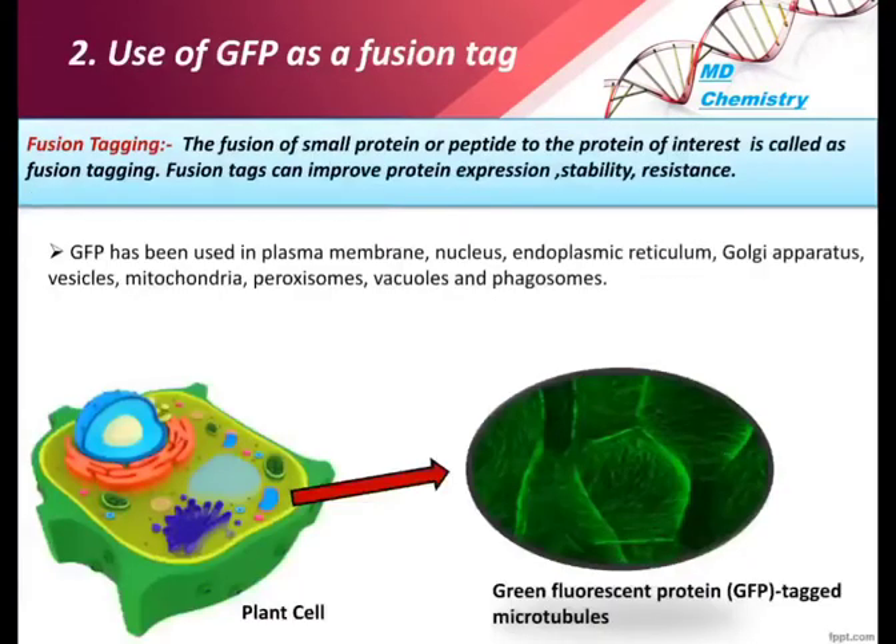The second application is the use of GFP as a fusion tag. Fusion tagging refers to the fusion of a small protein or peptide to the protein of interest. This technique can improve protein expression, stability, and resistance.